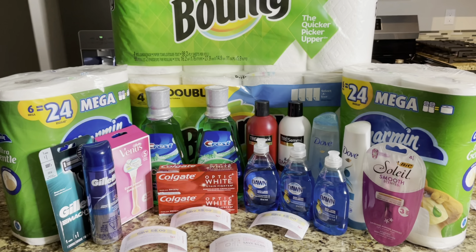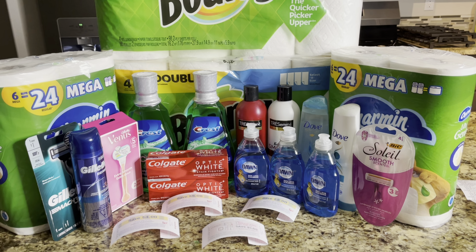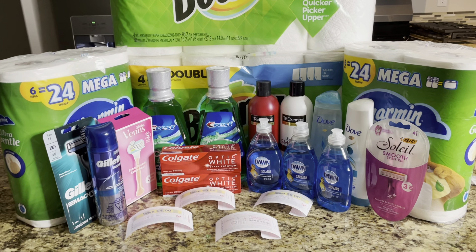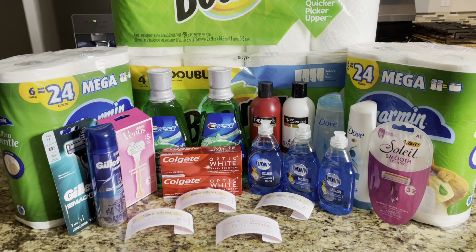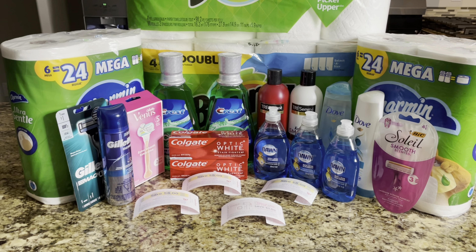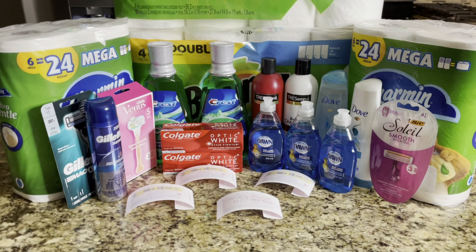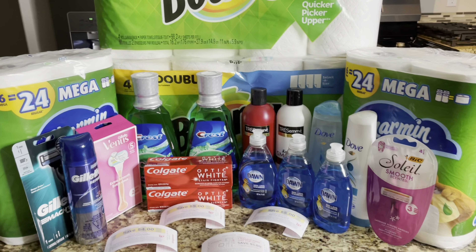If you do have Bounty or Charmin coupons on your app go ahead and clip them and then just do your calculations to see what you will pay for each product. If you have some registry rewards I would suggest using them to pay for your paper products that way you don't have to pay out of pocket. Now we're going to go ahead and move on over to my second transaction.